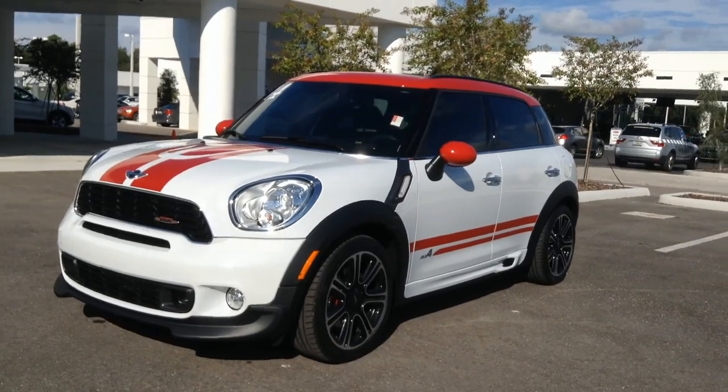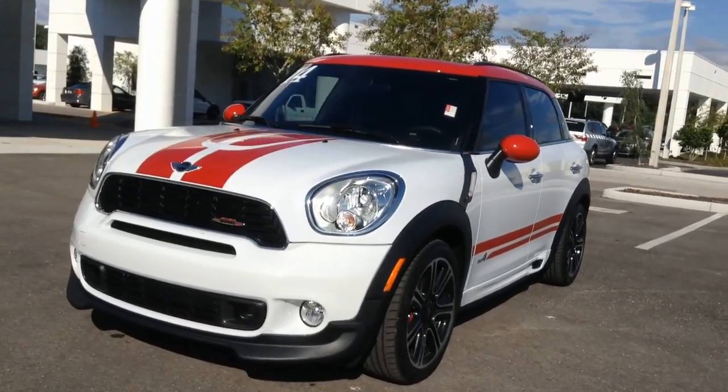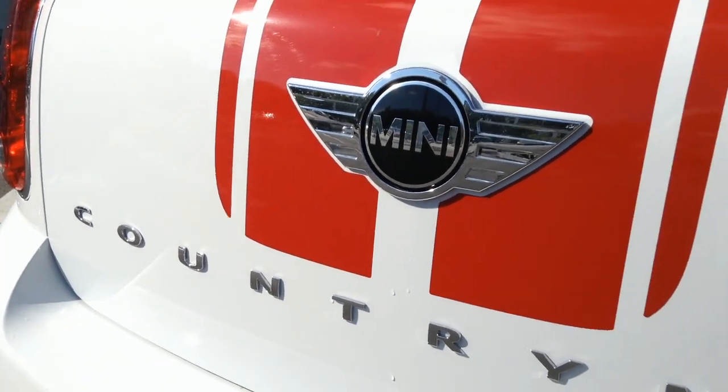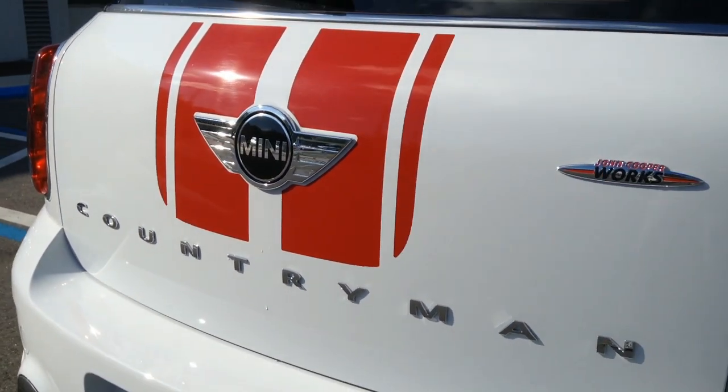Check out this rare JCW with all-wheel drive, low miles, and go-kart handling. Mini Cooper Countryman John Cooper Works All Four — that's one great buy.